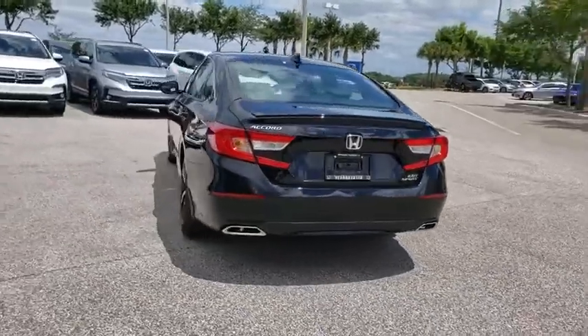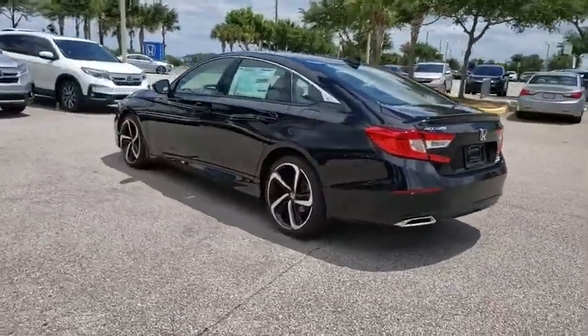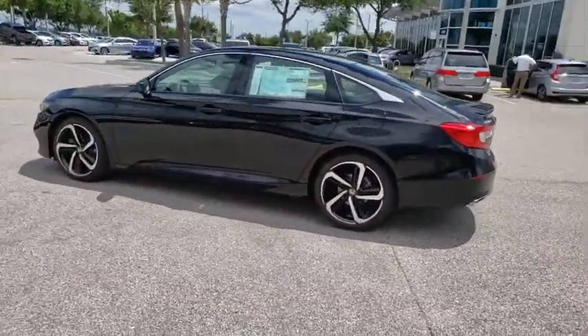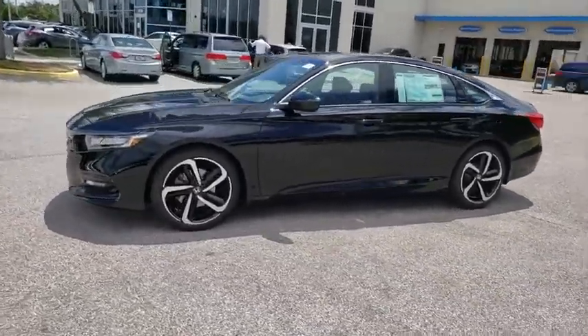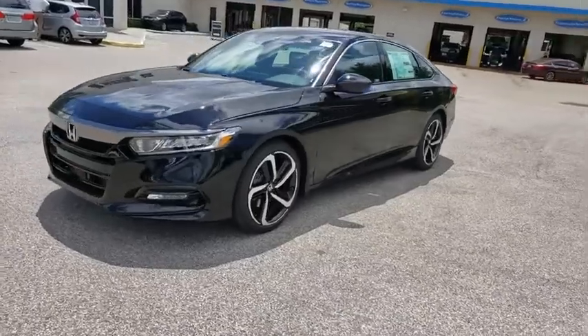Here are some of this vehicle's great options. Backup camera. Anti-lock braking system. Steering wheel audio controls. Lane departure warning. Stability control. Traction control. Keyless entry. Bluetooth.